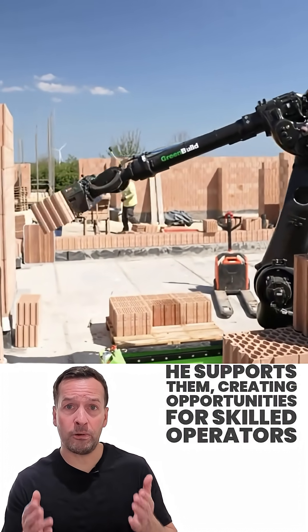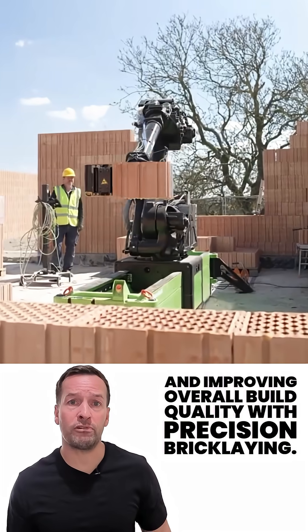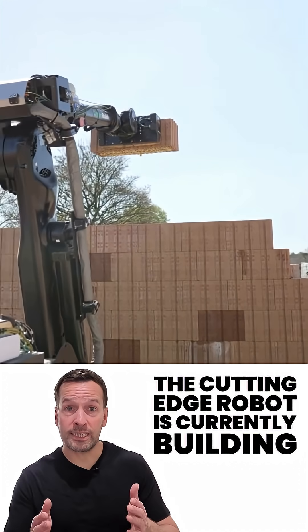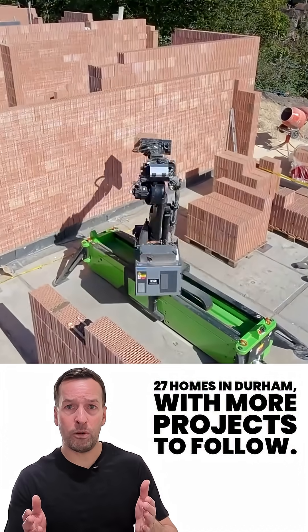Walter doesn't replace people, he supports them, creating opportunities for skilled operators and improving overall build quality with precision bricklaying. The cutting-edge robot is currently building 27 homes in Durham, with more projects to follow.